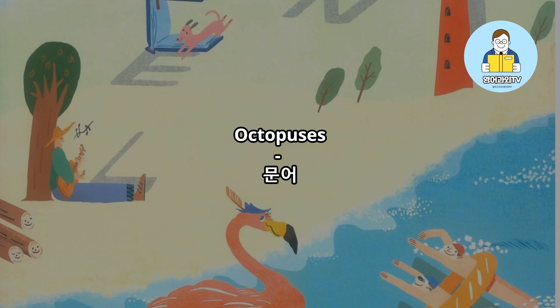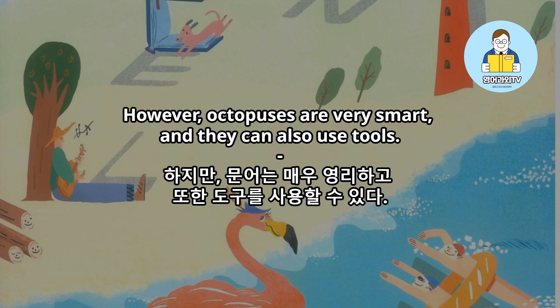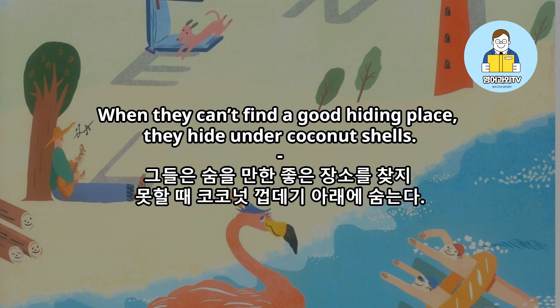Octopuses. People don't usually think that octopuses are smart. However, octopuses are very smart, and they can also use tools. They use coconut shells for protection. When they can't find a good hiding place, they hide under coconut shells.